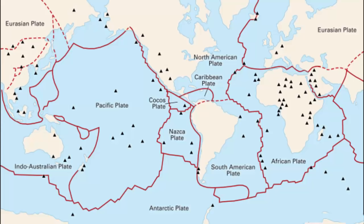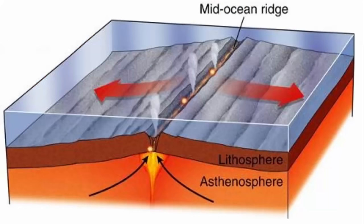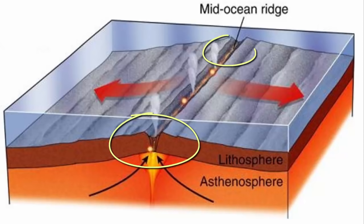Whenever there is a movement between the plates, they either move away from each other, which is called a divergent boundary, or they move towards each other, which is called a convergent boundary, or they slide past each other. In oceans, usually the divergent mechanism takes place, meaning the plates move away from each other. And when oceanic plates move away from each other, the central portion of the ridge experiences frequent volcanic eruptions — these are called mid-ocean ridge volcanoes.